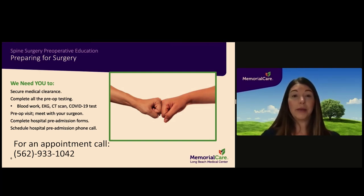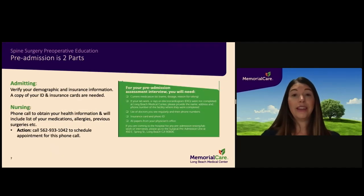Hospital pre-admission will also need to be completed. It is a two-part process that involves admitting and nursing, and is not completed until you have done both parts. The admitting department must verify your demographic and insurance information, which can be completed over the phone or in person at the hospital. Admitting is located on the first floor adjacent to the main lobby. The nursing portion consists of a phone interview — an appointment is needed. Please call 562-933-1042 to schedule your nursing call and have a current list of medications ready.